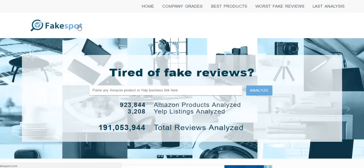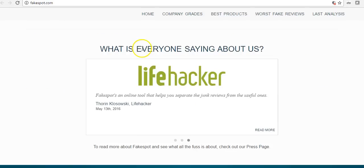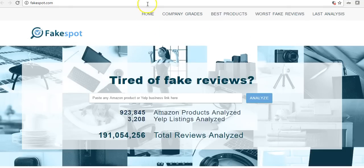Hey, what's up YouTube! This is gonna be a pretty short video today. I just wanted to share a tool I just discovered — it's called Fakespot and the website is fakespot.com. Basically you can type in either Yelp reviews or Amazon reviews and it will analyze them and tell you if they're legitimate reviews or paid-for bot reviews.